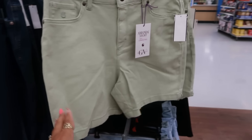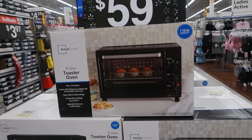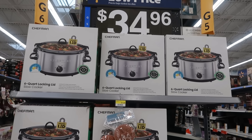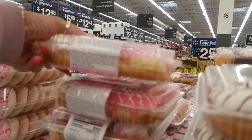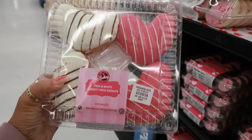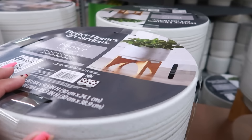Some little jean denim shorts called Amanda — they also have the light blue. The Mainstays six-slice toaster ovens are $60 right now. Chefman six-quart locking lid slow cooker is not bad — $34.96. What are these pink and white? Oh, heart-shaped donuts! Okay, these are some nice pots — $39.94. $24 on the little stand, 12 inches, says indoor/outdoor use.